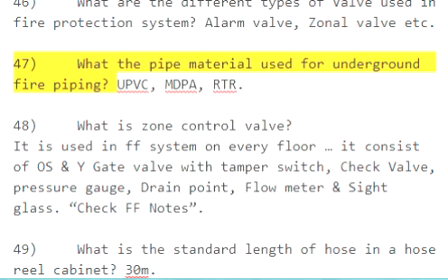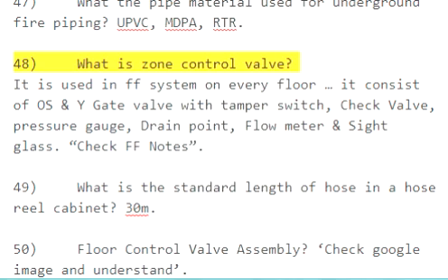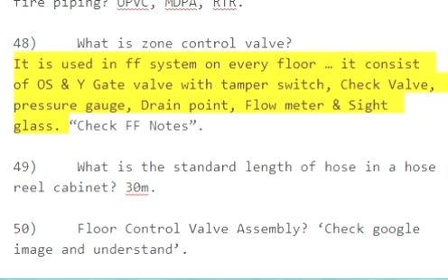Question 47: What pipe material is used for underground fire piping? UPVC, MDPE, RT. Question 48: What is a zone control valve? It is used in the firefighting system on every floor. It consists of an OS&Y gate valve with tamper switch, check valve, pressure gauge, drain point, flow meter, and sight glass.